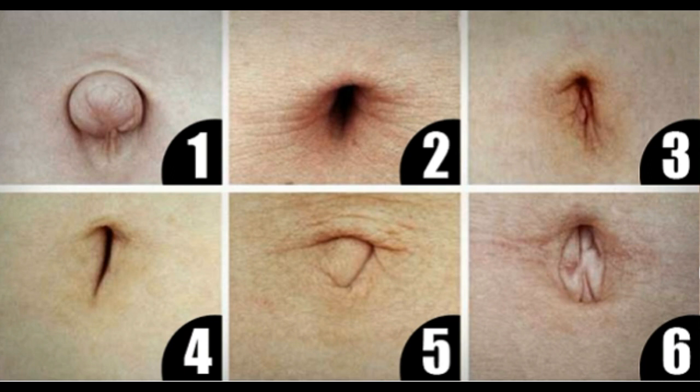There are a number of types of navels, and each of them can indicate what illness you are more prone to. Here are the main navel types. A protruding navel implies that you're at an increased risk of hernia, so specialists suggest avoiding lifting heavy things.